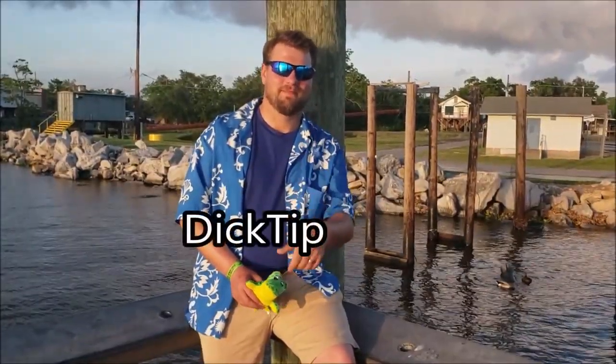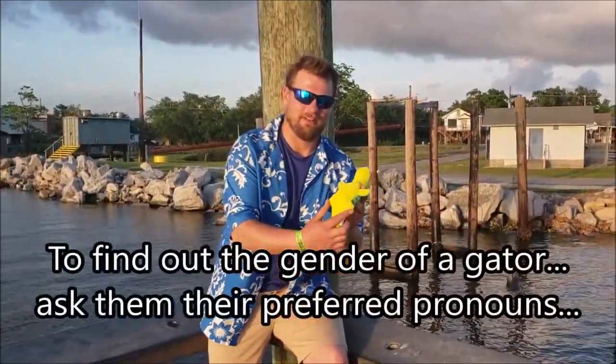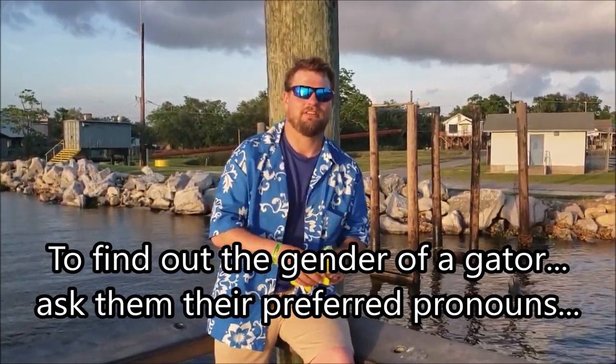Dick Tip: to find out the gender of a gator, look between the two hind legs and see. I'm not going to assume this gator's gender though.